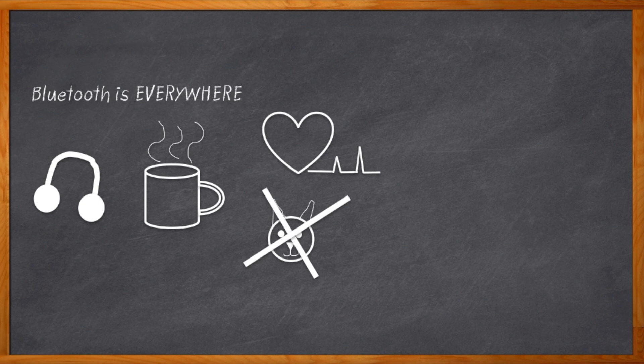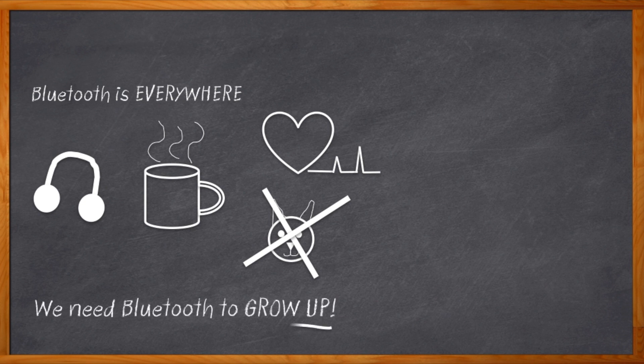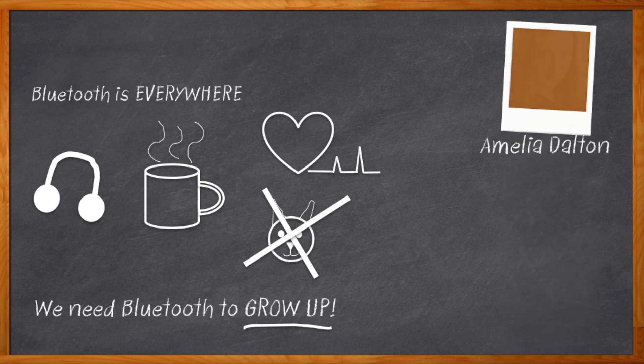But the traditional Bluetooth one-to-one pairing gets kind of clunky when you want to have more than two things connected. We need Bluetooth to grow up and behave more like a real network. Hi, I'm Amelia Dalton, host of Chalk Talk. Luckily, Bluetooth is growing up and improving, and today I want to talk about one of the coolest new capabilities: Bluetooth mesh.